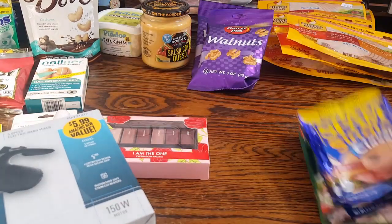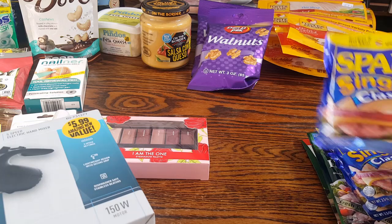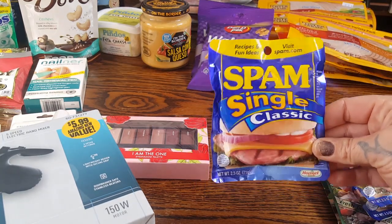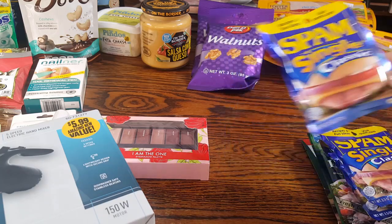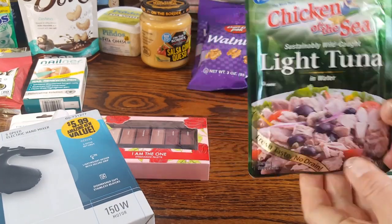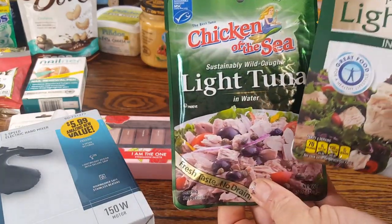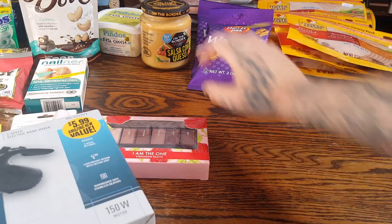Rhiannon has odd taste — she loves Spam. Nobody else in the house will eat it, well, I'll eat it a little bit. So I picked her up three packages of the Spam Single Classic. And then for the trip, I thought I would take some tuna. They only had two varieties: Chicken of the Sea and Bumblebee, both light tuna in water. Those will be for preparation for the trip.